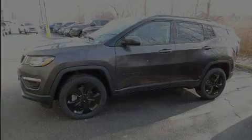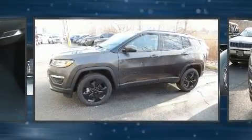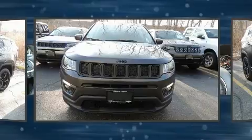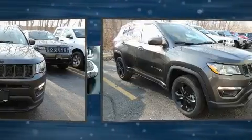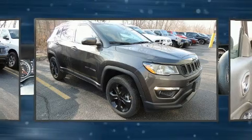Sensibility and practicality define the 2020 Jeep Compass. Under the hood, you'll find a four-cylinder engine with more than 170 horsepower. And for added security, Dynamic Stability Control supplements the drivetrain. Four-wheel drive allows you to go places you've only imagined.